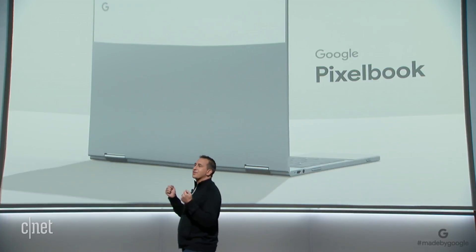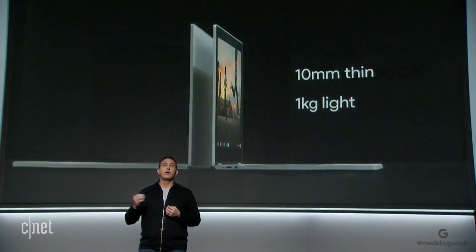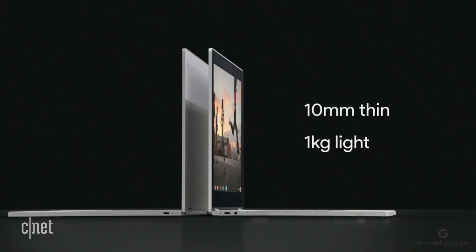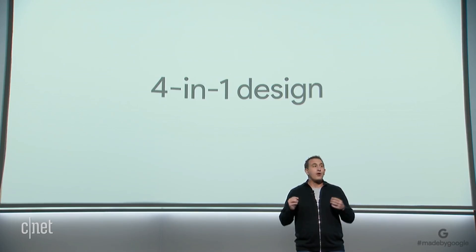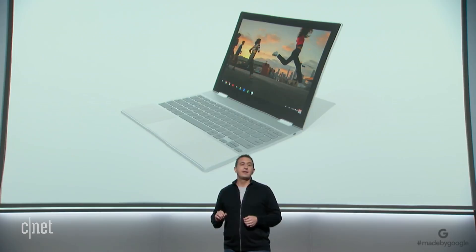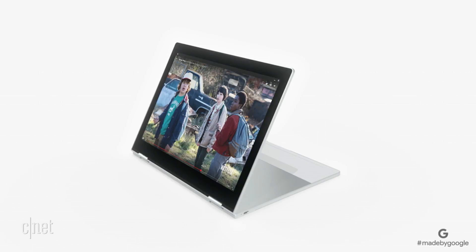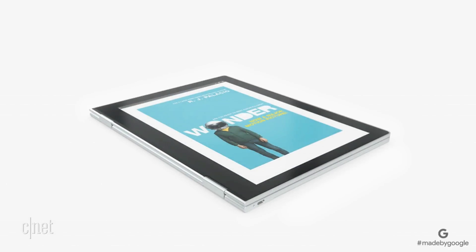We'll start with a stunning, versatile design. Pixelbook is the thinnest, lightest laptop we've ever made at just around 10 millimeters thin and a kilogram light. When you're at your most productive, it's an incredible laptop. Fold the keyboard underneath and easily watch videos or play your favorite games. Use Pixelbook as a tablet to catch up on the latest news or read a book. It's the first convertible laptop that actually feels natural to use as a tablet.